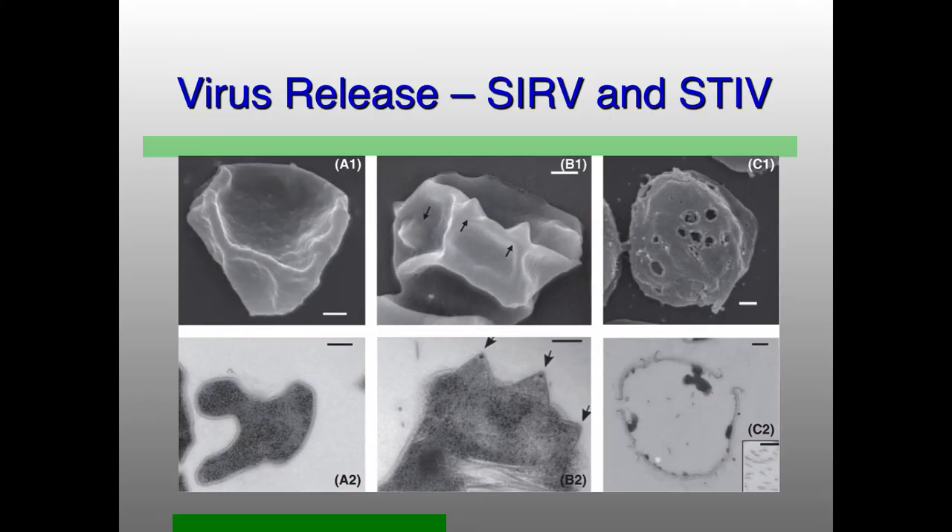The last thing about archaeoviruses being bizarre and different: these new release structures, the virus-associated pyramids, which form due to the expression of one viral protein. After formation, these viral pyramids open up and make a hole in the cell surface, and the virions are then released through them. This happens for both SIRV — Sulfolobus islandicus rod-shaped virus, which also packages the A-form DNA — and STIV, the beautiful icosahedral one with projections at the five-fold axis that I found in Yellowstone National Park.